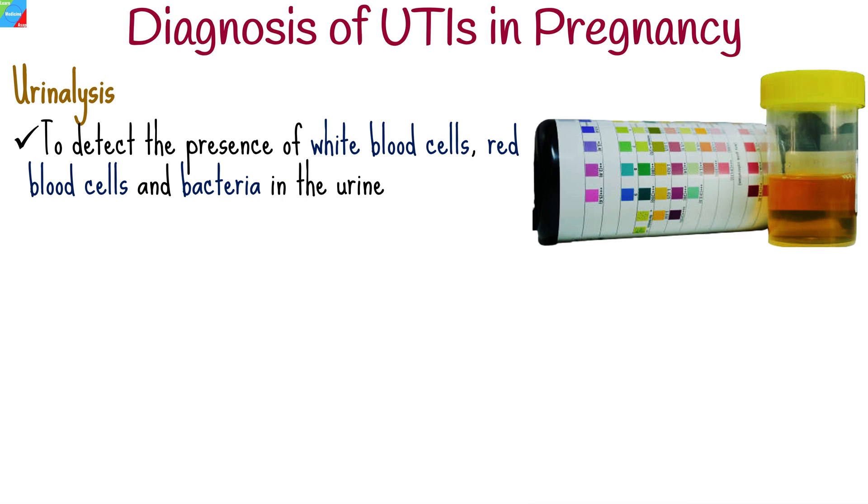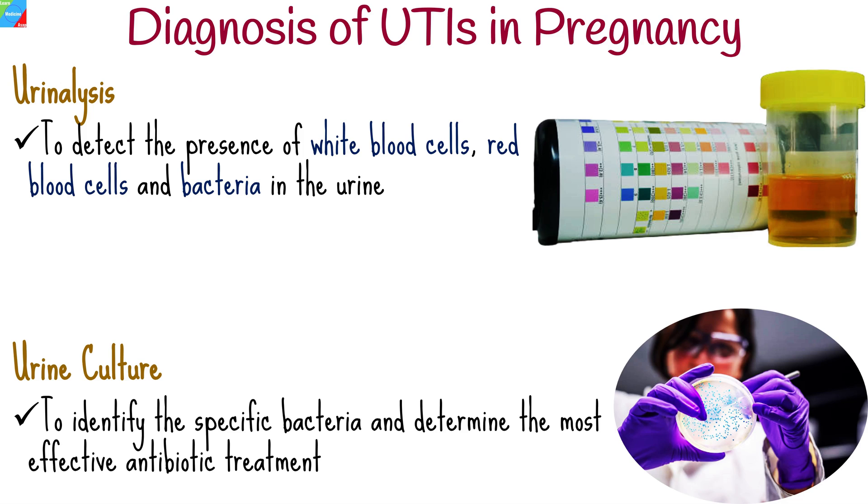A urine sample will be collected and analyzed. Urinalysis can detect the presence of white blood cells, red blood cells, and bacteria in the urine, which are indicative of an infection. If the initial urinalysis suggests an infection, a urine culture may be performed to identify the specific bacteria causing the infection and determine the most effective antibiotic treatment.